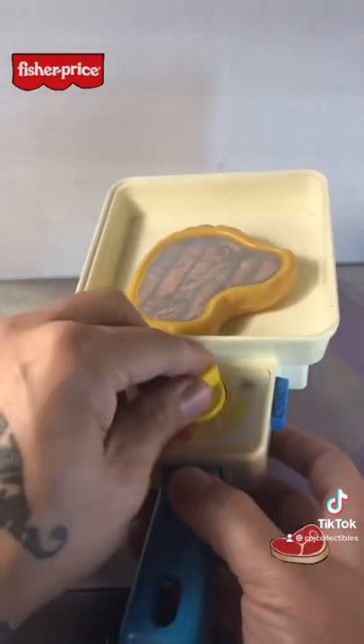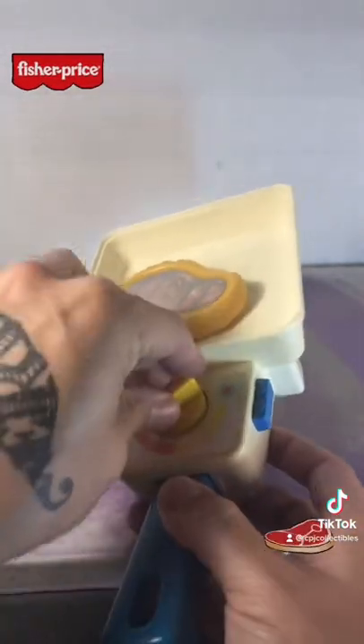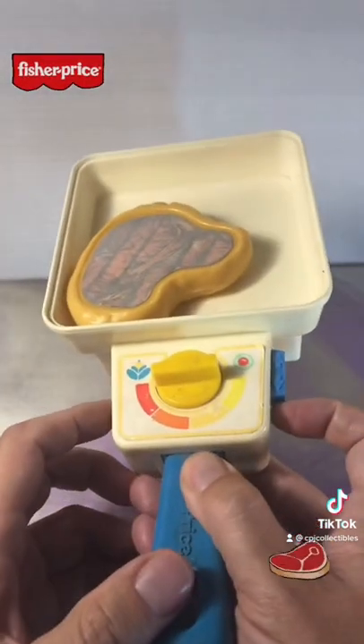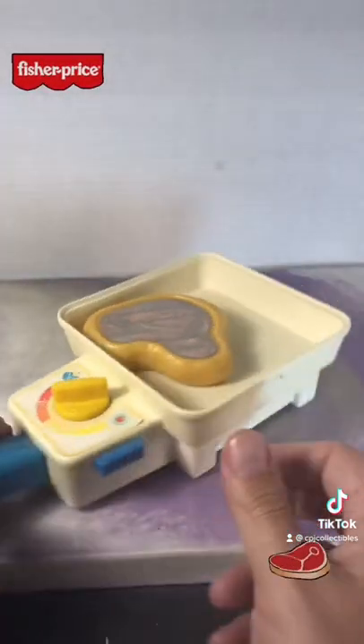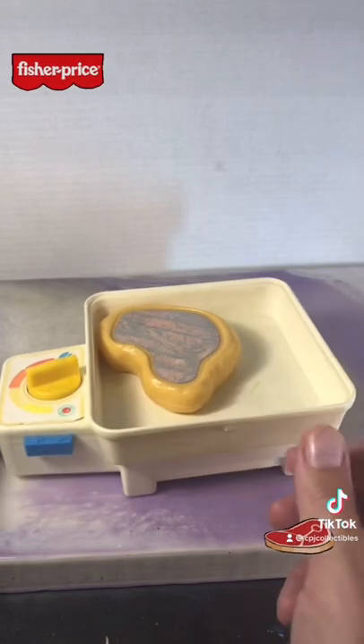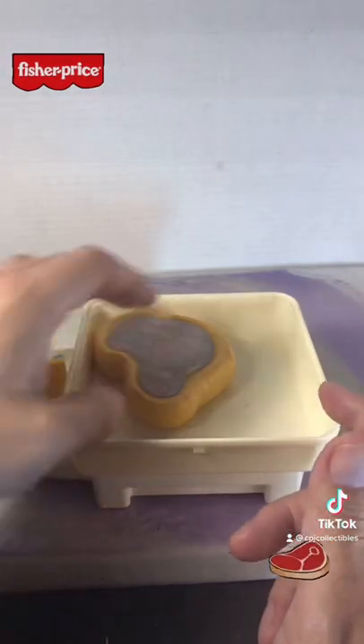The cool feature with this is if you crank this, spin this a little bit more and a little bit more, and then press this button — it simulates the frying in the frying pan.